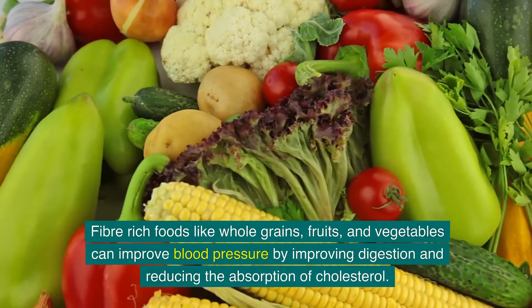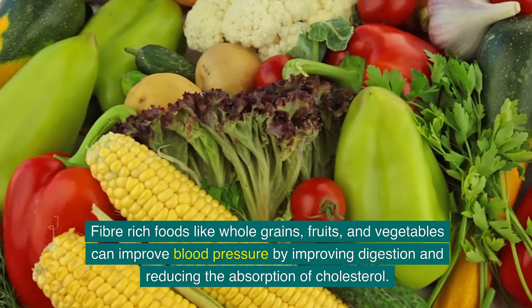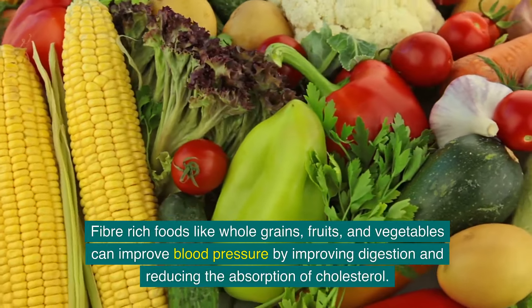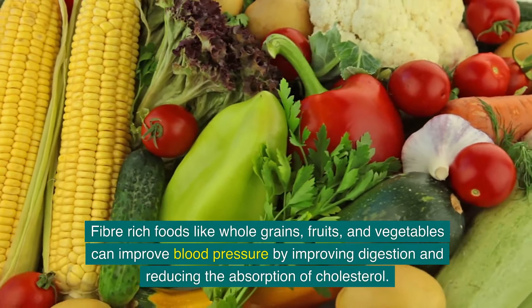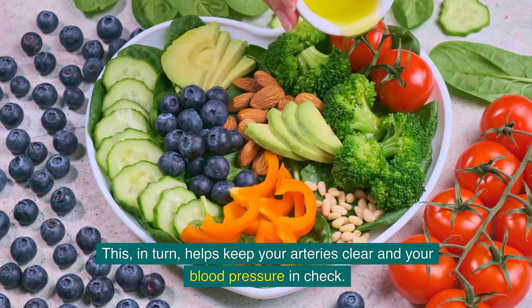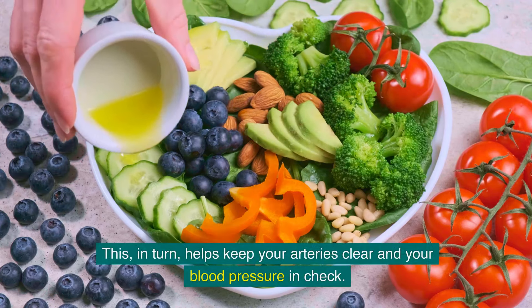Fibre-rich foods like whole grains, fruits, and vegetables can improve blood pressure by improving digestion and reducing the absorption of cholesterol. This helps keep your arteries clear and your blood pressure in check.